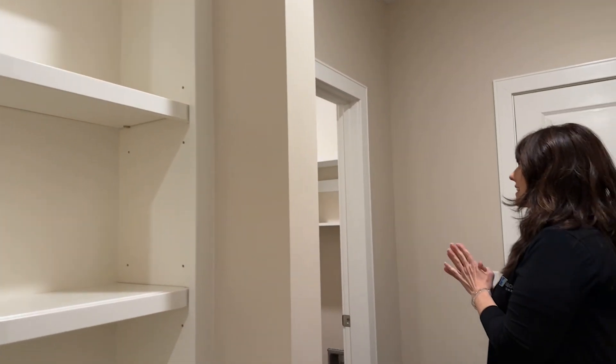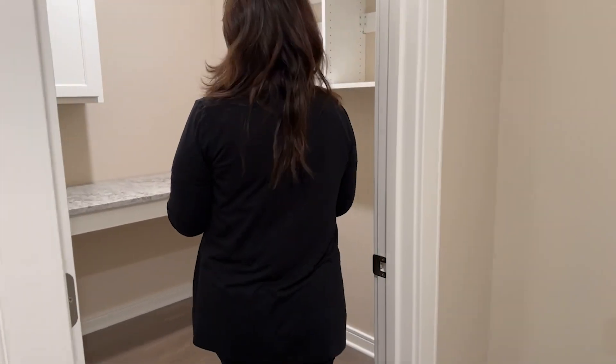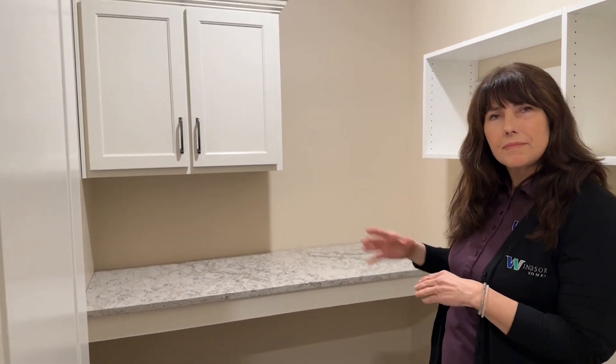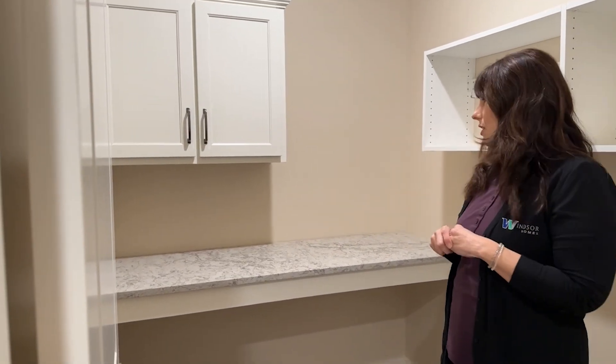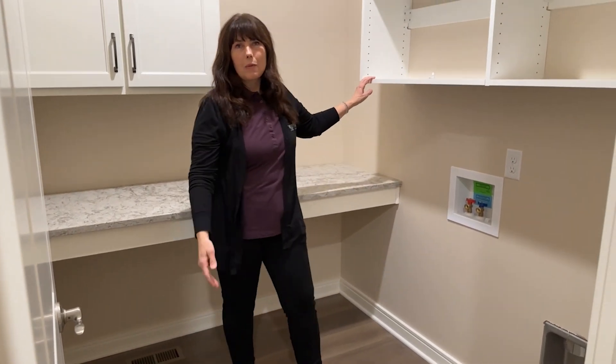Right behind this area, we also have the laundry room where all the loads of fun happen. It does have cabinetry above the countertop, storage below for extra linen-type items, and shelving above where the washer and dryer would go.